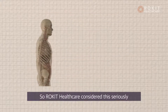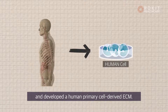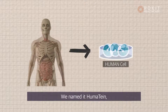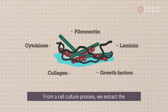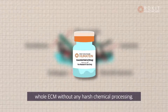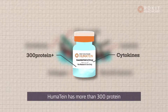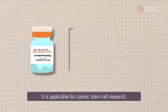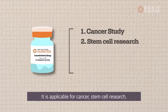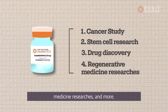So Rocket Healthcare considered this seriously and developed a human primary cell-derived ECM. We named it Humatine, a combined word of human and protein. From a cell culture process, we extract the whole ECM without any harsh chemical processing. Humatine has more than 300 protein components and cytokines. It is applicable for cancer, stem cell research, drug discovery, and regenerative medicine research, and more.